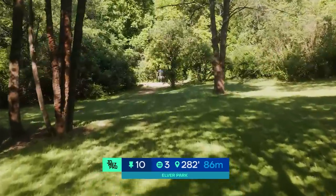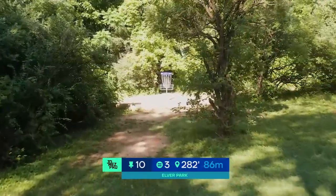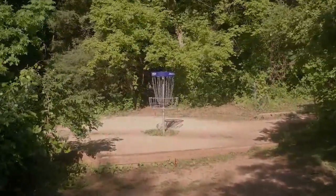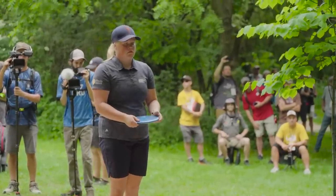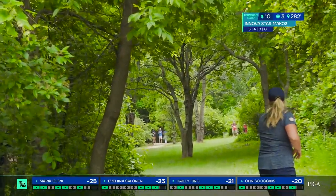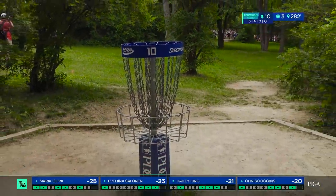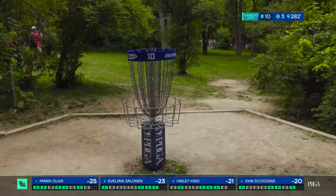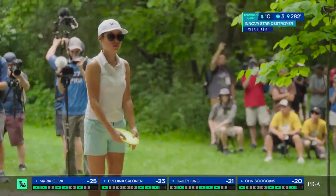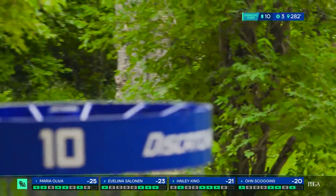As we go into hole 10, par three, 282 feet. We have two gaps off the tee — you can go for the anhyzer backhand or there's the right gap that's more flat to left backhand shot. Salonin going with her Star MD3, left side flex, beautiful speed, perfect shot. It does end up a little bit short because of that last little shrub she hit, but she's on circle one. I have to imagine she's going to at least draw metal if not hit that putt.